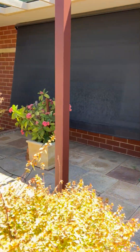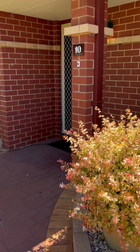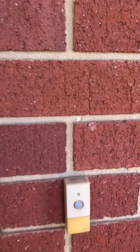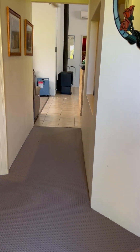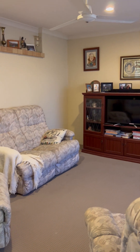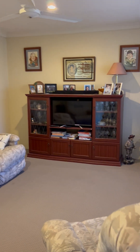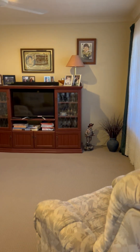Solar panels. Entry into a lounge area, ceiling fan, down lights, carpets in very good nick.